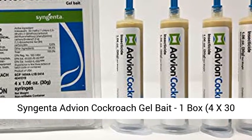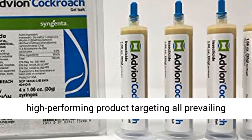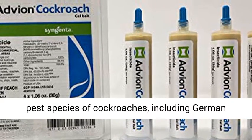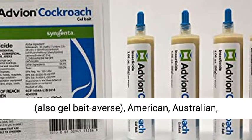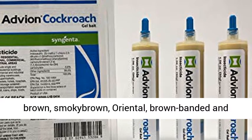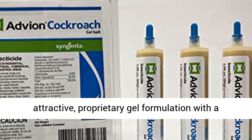Syngenta Advion Cockroach Gel Bait, 1 box with 4x30gr syringes. Advion Cockroach Gel Bait is a high-performing product targeting all prevailing pest species of cockroaches, including German, gelbataverse, American, Australian, Brown, Smokybrown, Oriental, Brown-Banded, and Asian cockroaches.